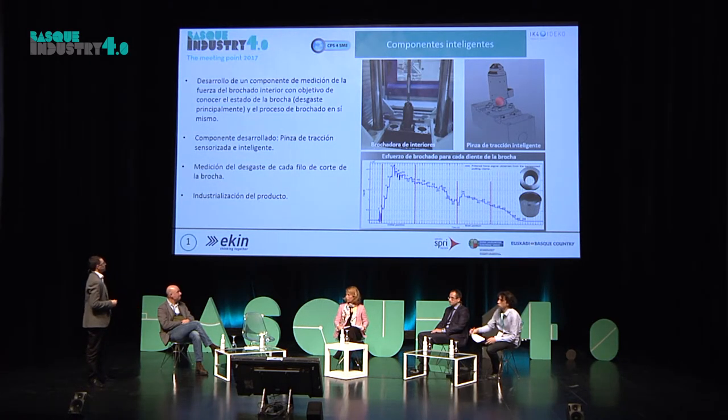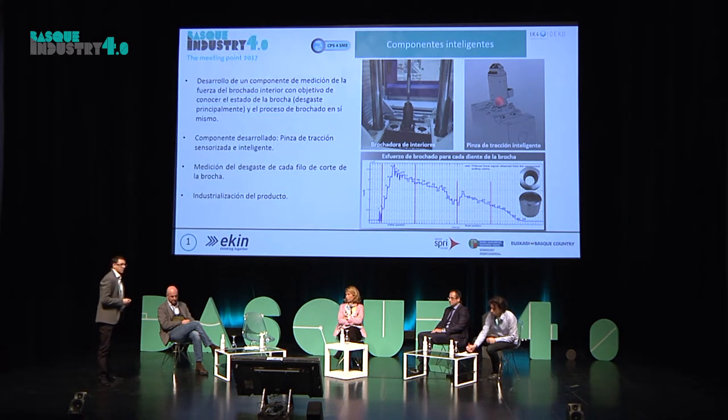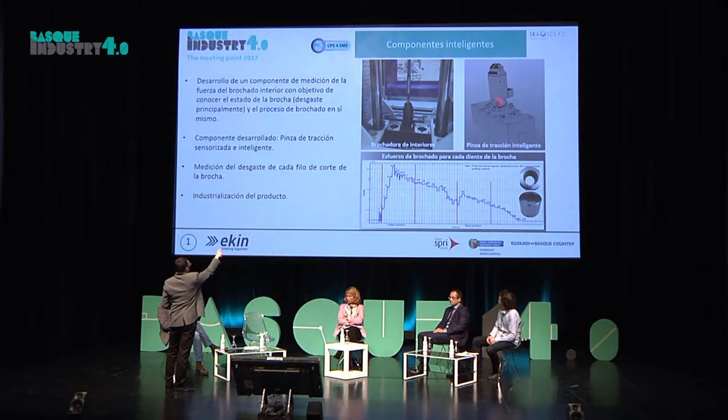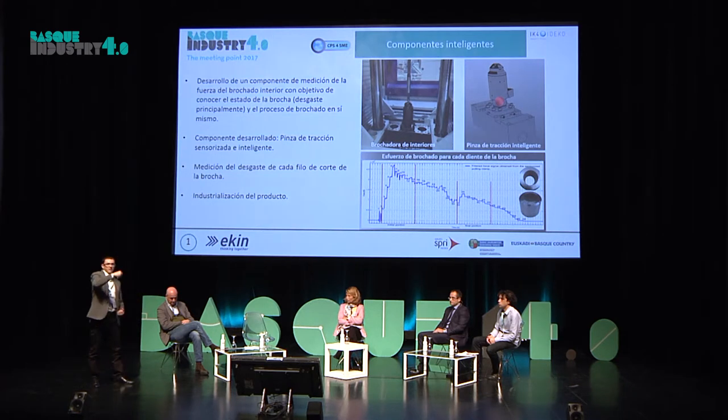En ese impasse en el que estábamos viendo cómo optimizar la vida de la herramienta por puestos independientes, tuvimos la oportunidad de participar en un proyecto del gobierno vasco en el que participaban varias empresas y varios centros tecnológicos. Tras varias semanas de darle vueltas a la cabeza, junto con IDECO, desarrollamos un sistema ciberfísico: la pinza sensorizada que veis ahí, que es la que amarra la herramienta y soporta toda la tracción de mecanizado.